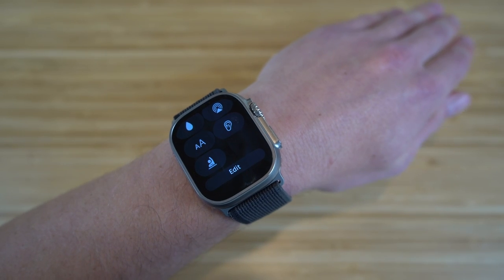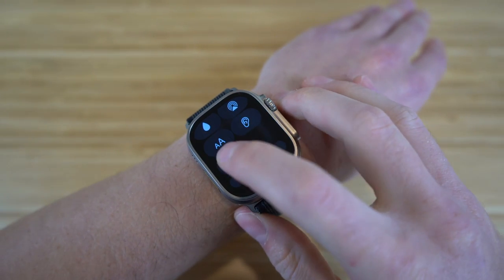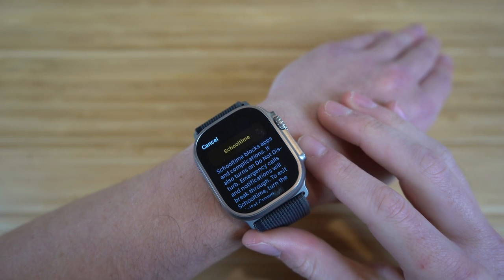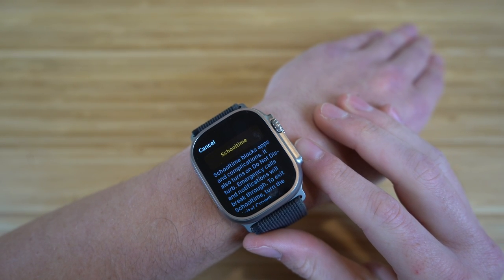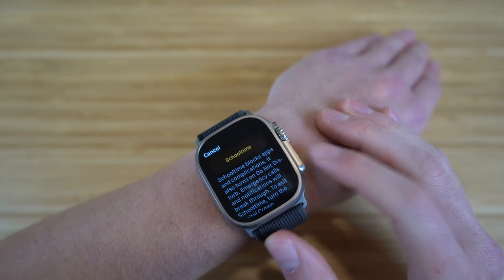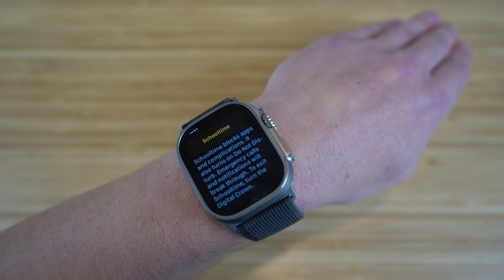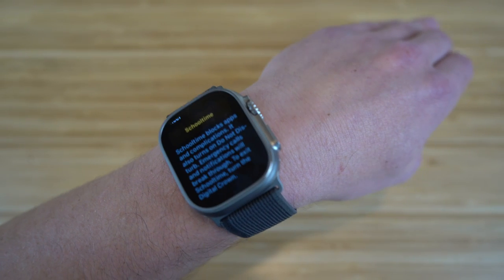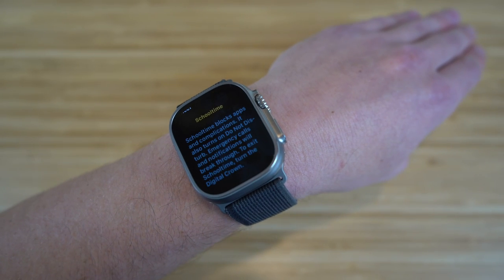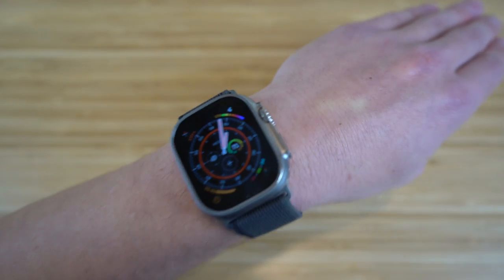School Time is a brand new feature that comes with the Apple Watch Ultra — it's a brand new icon in your control center. School Time blocks apps and complications, and it also turns on do not disturb mode. Emergency calls and notifications will still break through. To exit school time, just turn the digital crown. Essentially, if you're in class or a study hall, you can turn on School Time so you don't have any distractions, so you can focus and increase your productivity.